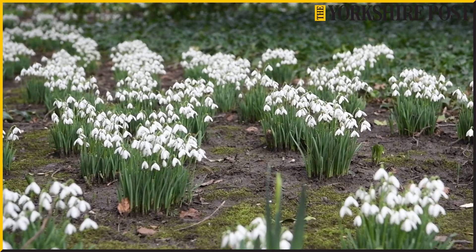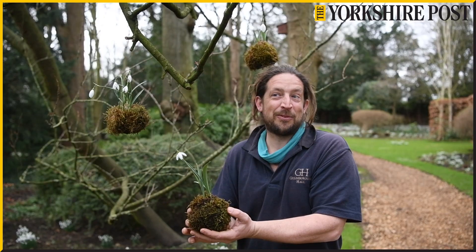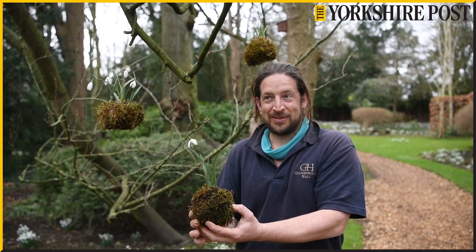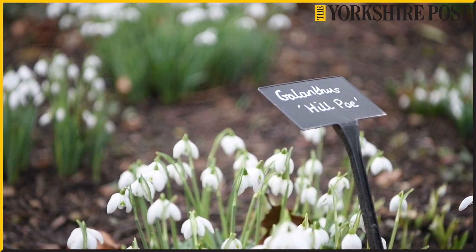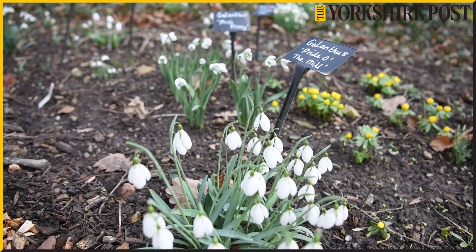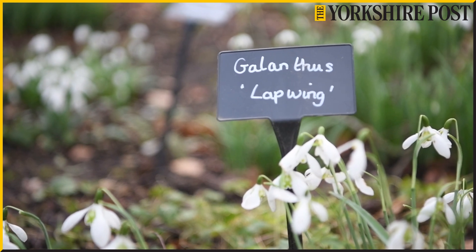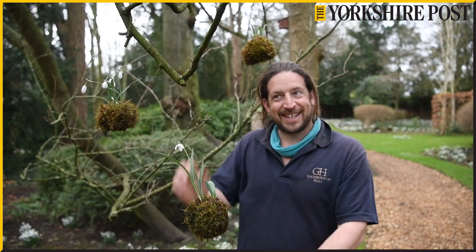People spend thousands of pounds per bulb — I think the world record was broken last year, eight thousand pounds for a single bulb. There are nearly a thousand different types of snowdrops; unfortunately we don't have that many, but we certainly have a substantial number and they all come from very small to very big.